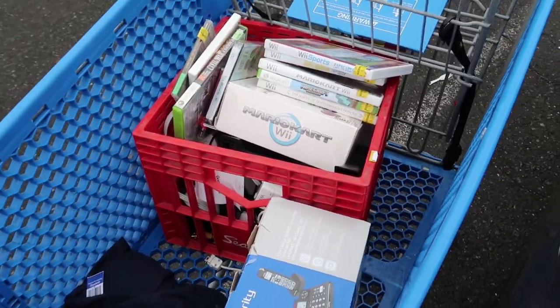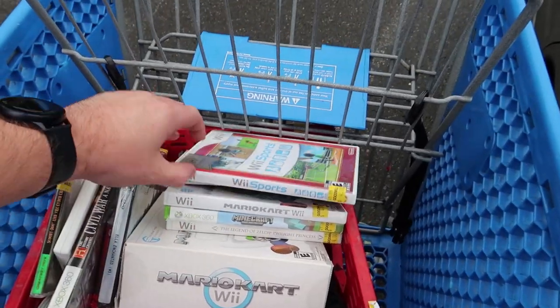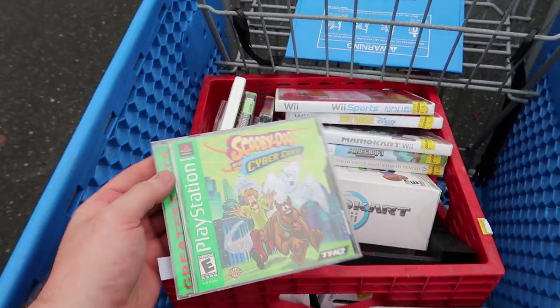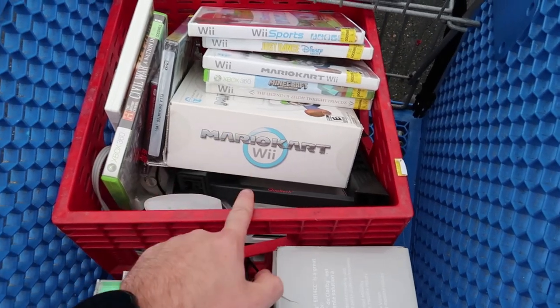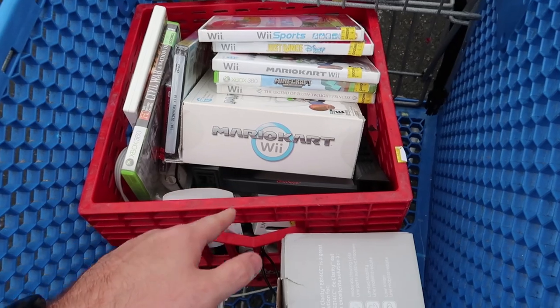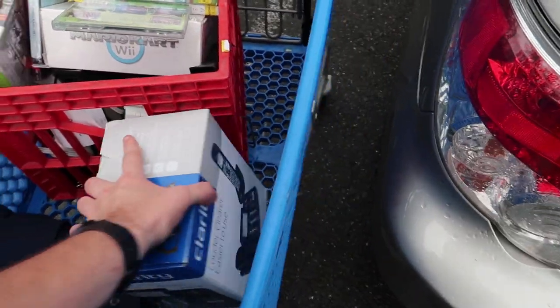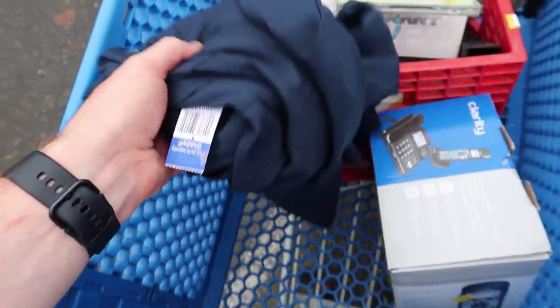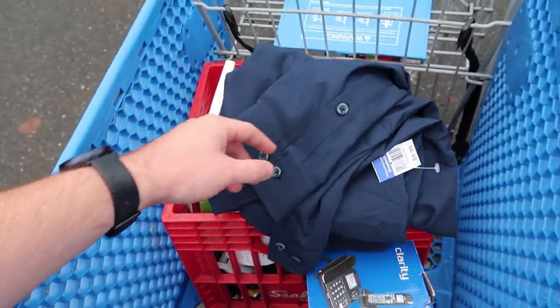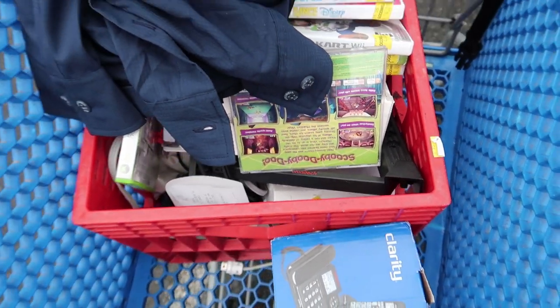All right, we loaded up the cart and I paid $75 even for all of this. The video games are pretty awesome — $4 a piece: Wii Sports, Mario Kart, Just Dance, Disney, Zelda, Minecraft, Scooby-Doo. Scooby-Doo games are super jacked in price right now — paid $4, selling for about $33 on Amazon. Two Wiis in here, we'll test them at home and see if there are any games inside. The phone set is going for $60-70 and I paid $8. The Columbia shirt sells on Amazon for about $35.